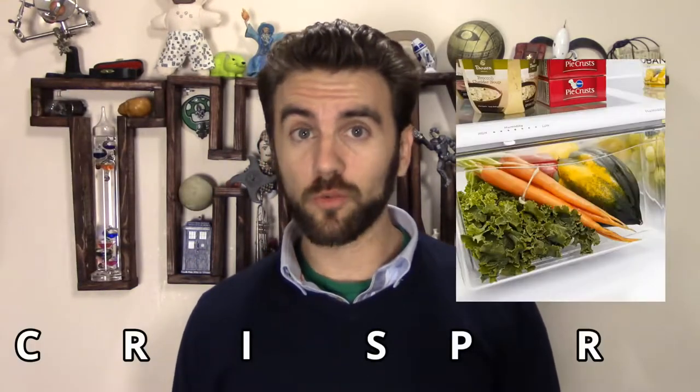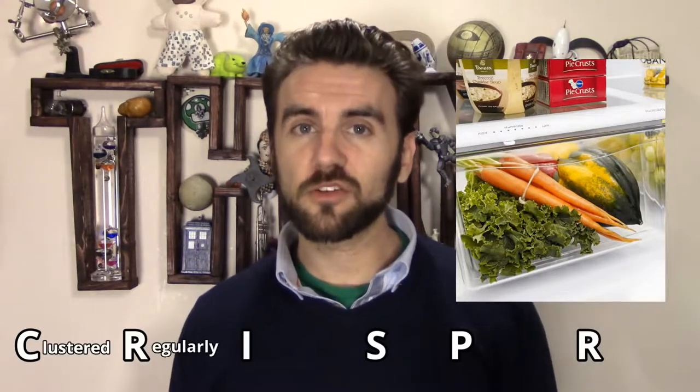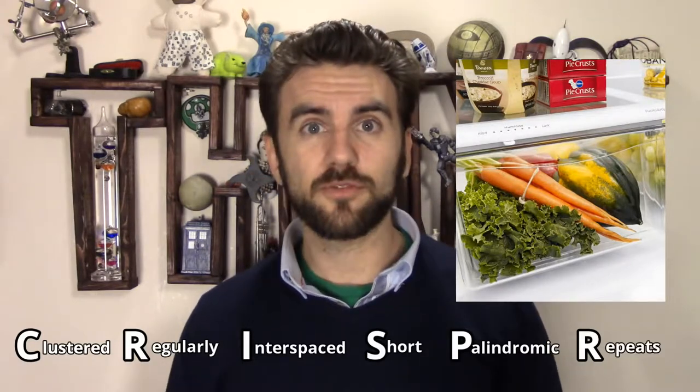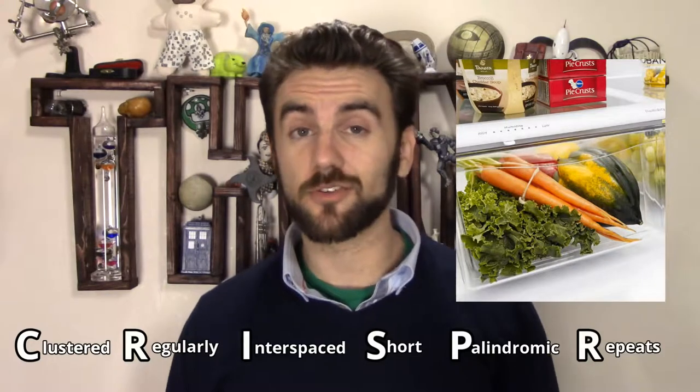CRISPR isn't just the name of that drawer where your New Year's resolution to eat healthy goes to die. Clustered, regularly interspaced short palindromic repeats is a little bit of a mouthful, but is actually a very descriptive name for what those crazy geneticists are up to.